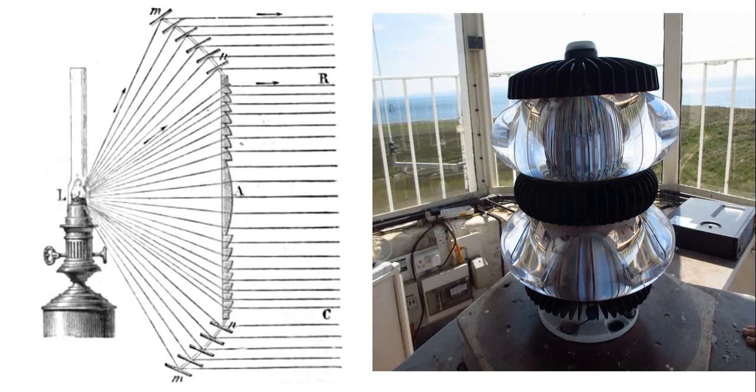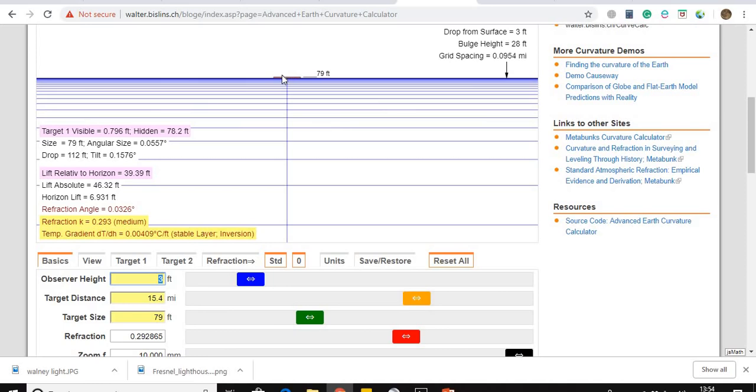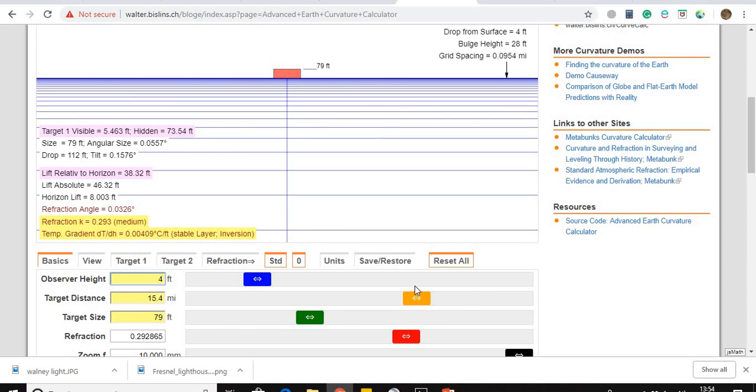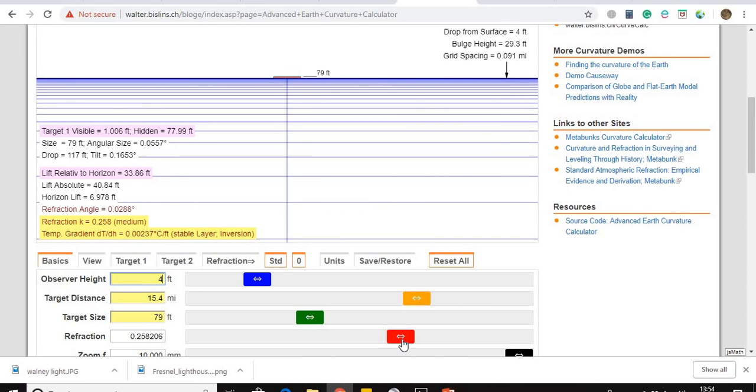I think refraction is the thing that will deal with it. Looking at Walter's calculator with an observer height of three feet, we still don't need extreme refraction to see the top of the lighthouse. Were the camera actually at four feet, the amount of refraction required would be considerably less, getting close to a low level of atmospheric refraction, although still within the medium range.